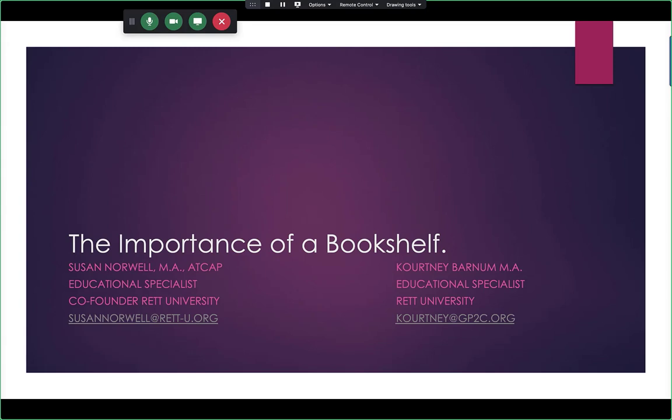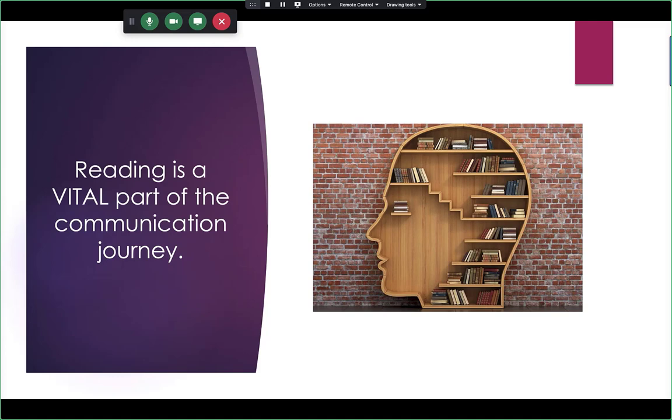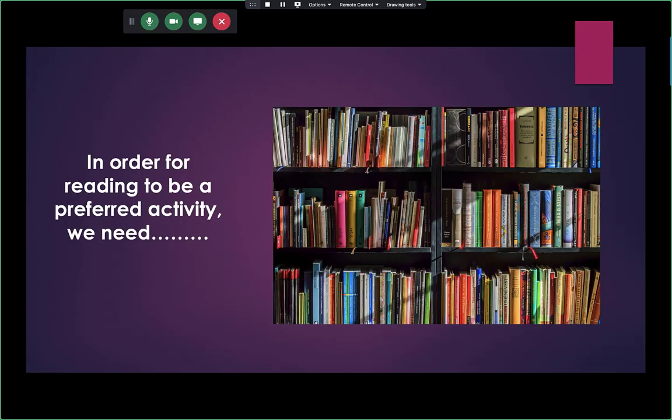What we're talking about here is really an electronic bookshelf that makes it possible for our kiddos to access books independently. We know that reading is a vital part of a communication journey. By nine to twelve months of age, you see young kids taking board books and turning pages — they're manipulating the tool they'll use for reading. Some of our kiddos may have done that and then lost that skill. So in order for reading to be a preferred activity, we need a bookshelf.